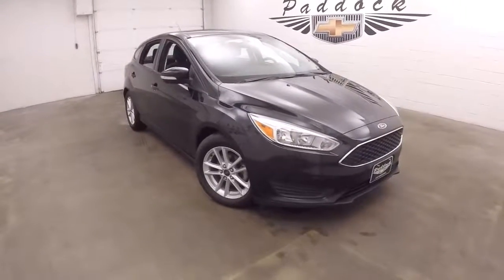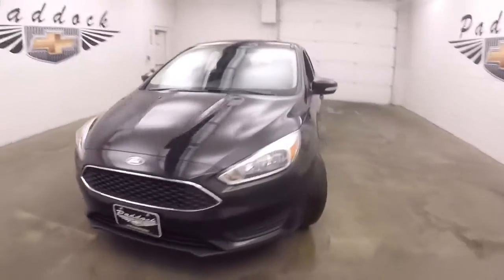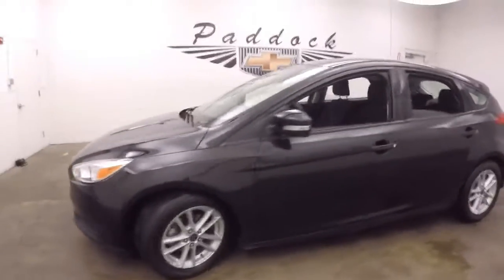It's a 2015 Ford Focus. Nice black paint, nice alloy wheels, decent tires. There's a hatchback.